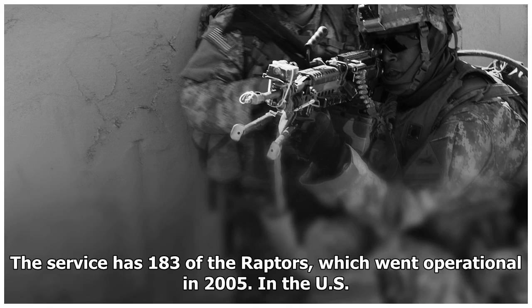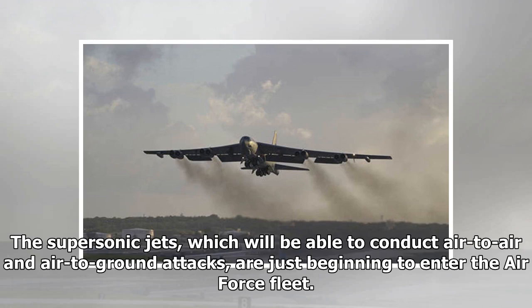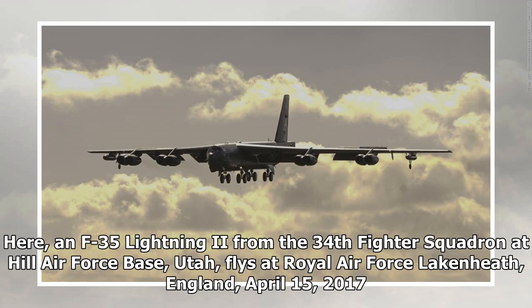The US Air Force F-35A is the Air Force's eventual replacement for the F-16 and the A-10. The supersonic single-engine jets, which will be able to conduct air-to-air and air-to-ground attacks, are just beginning to enter the Air Force fleet. Here, an F-35 Lightning II from the 34th Fighter Squadron at Hill Air Force Base, Utah, flies at Royal Air Force Lakenheath, England, April 15, 2017.